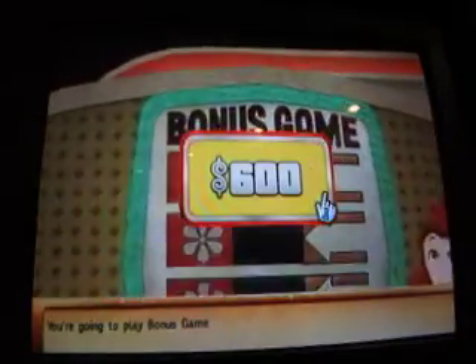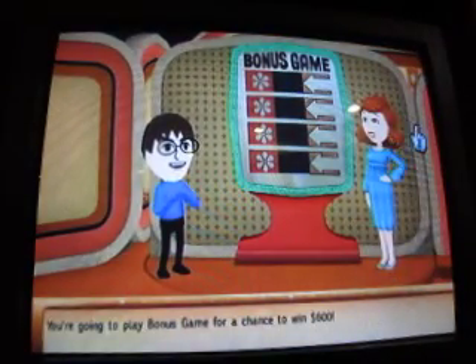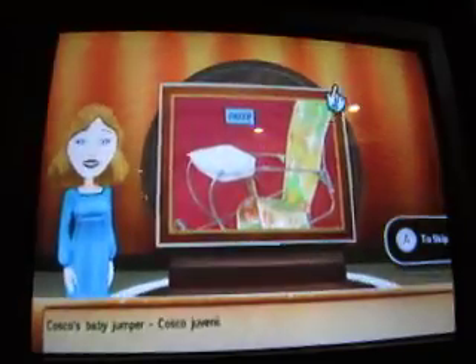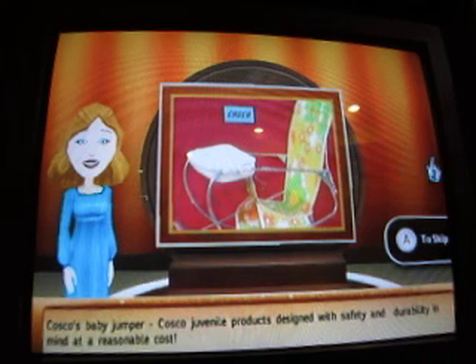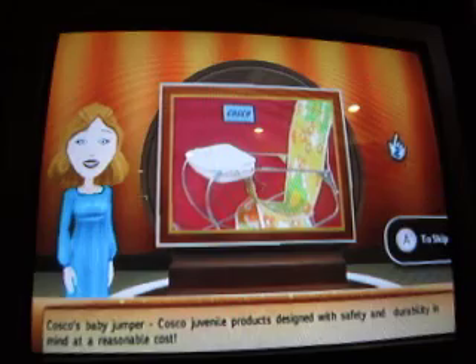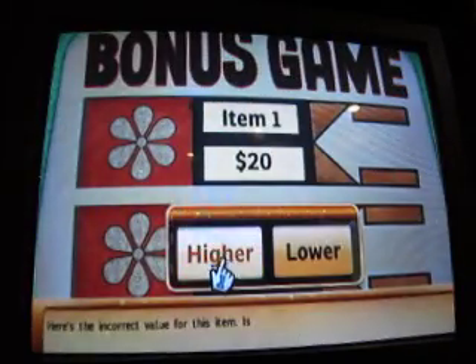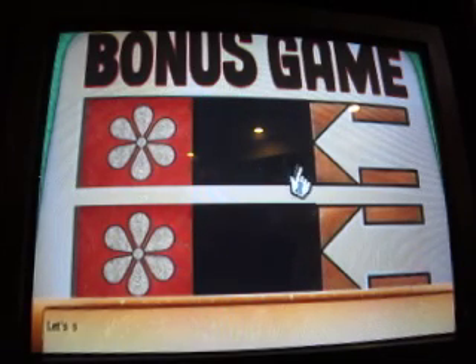You're going to play a bonus game for a chance to win $600. To win the bonus — we know how this works. Let's see the first item. Costco's Baby Jumper. Costco Juvenile products designed with safety and durability in mind at a reasonable cost. $20. Higher? No, that was just a little bit lower. Let's see what the next item is.